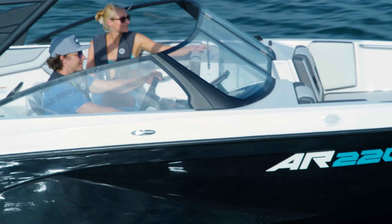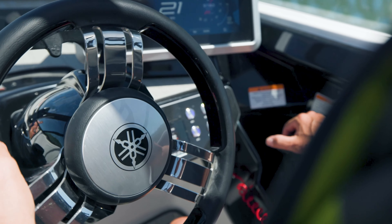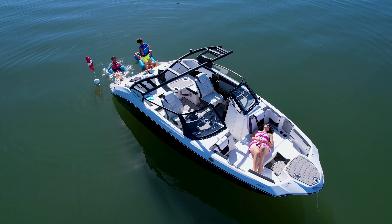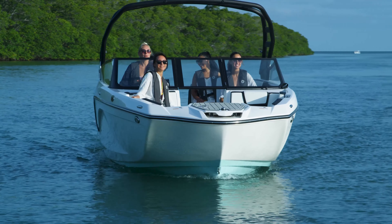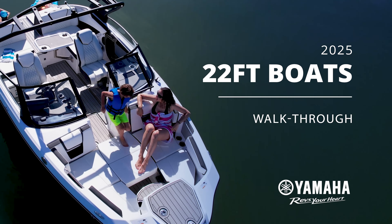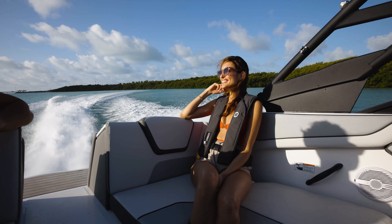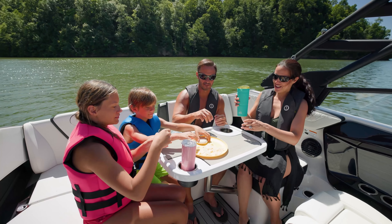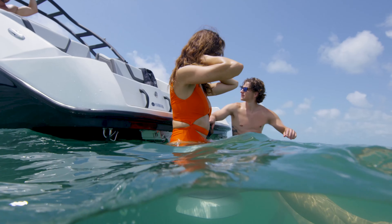If you're looking for smart design, thrilling performance, and cutting-edge technology all packed into a sporty 22-foot boat, you've found it with Yamaha's 22-foot series. These boats are tailor-made for fun-filled days with family and friends, offering plenty of room and all the essentials you'll need on the water.